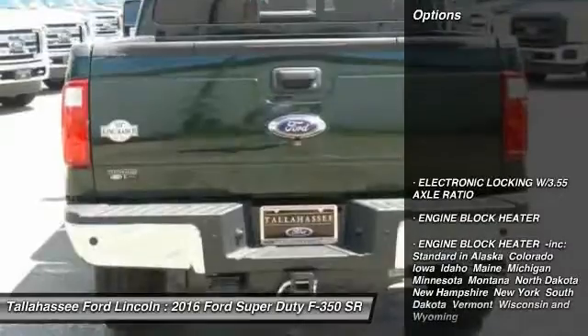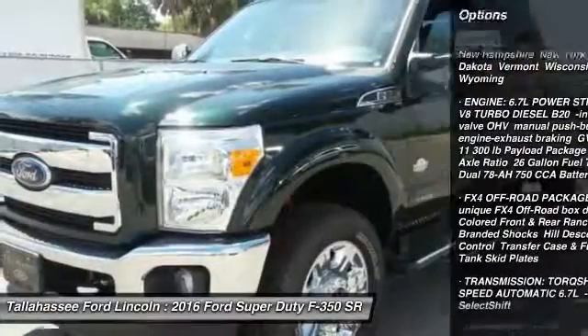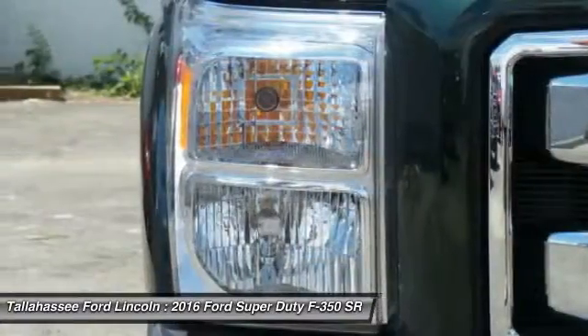Here are some of this vehicle's great options: traction control, stability control, anti-lock braking system, tow hitch, power steering, adjustable steering wheel, driver airbag, four-wheel disc brakes, four-wheel drive, AM FM Stereo Radio.